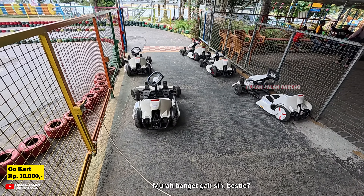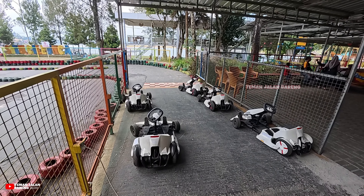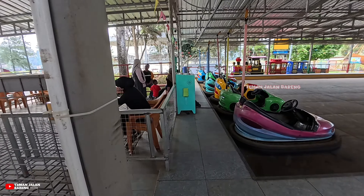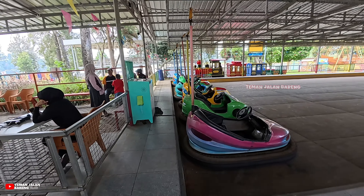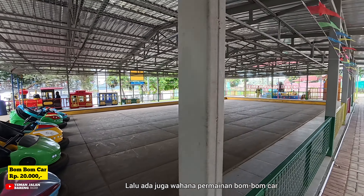Sekarang kita sudah sampai di loket tiket wahana. Harga tiket wahananya mulai dari 10.000 rupiah. Yang pertama ada wahana Criterio Grande yang bisa dinaiki anak-anak maupun dewasa.